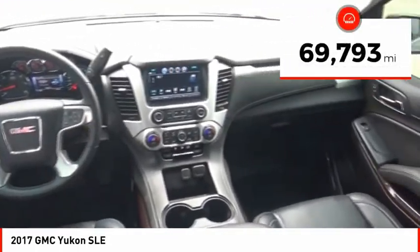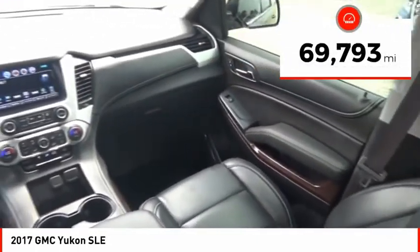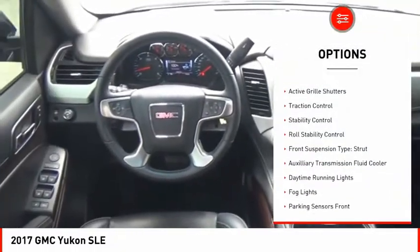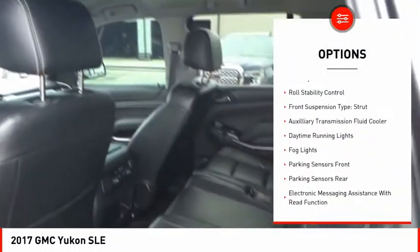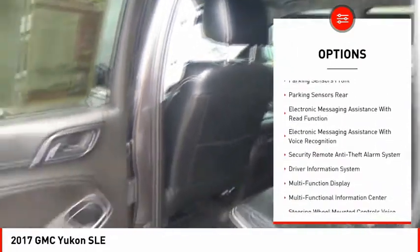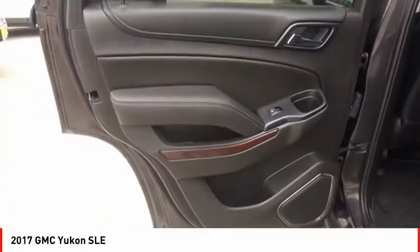This vehicle has less than 70,000 miles. Here are some of this vehicle's great options: roof rails, remote engine start, active grille shutters, traction control, stability control, roll stability control, front suspension type strut, auxiliary transmission fluid cooler, daytime running lights, and VOD lights.